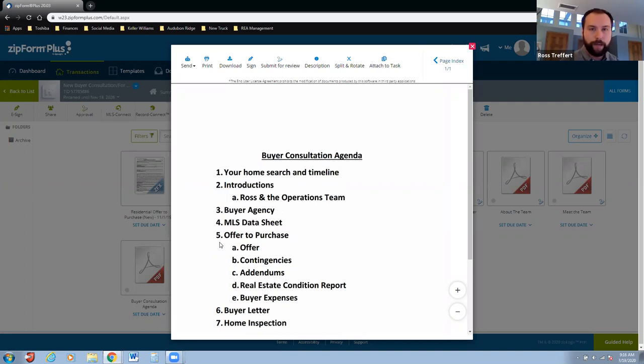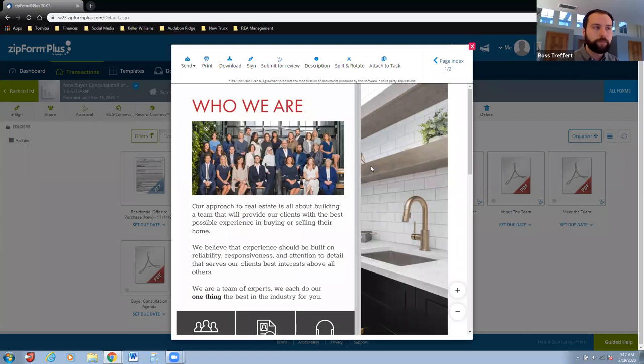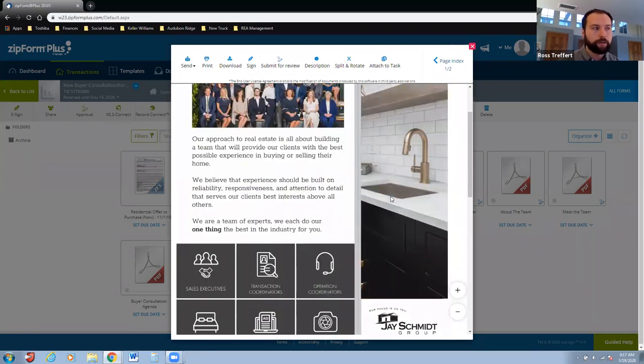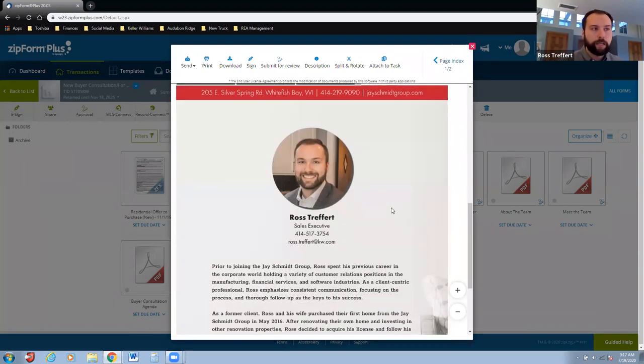I always start with their home search and timeline — ask what they're looking for, their budget, the area, what their experience has been so far, have they found any houses. Basically all the basic questions you're going to ask any buyer when you sit down with them for the first time. I then go through the introductions. On the Jay Schmidt group, Kyle does all our marketing, putting together information we can leverage when we present to buyers and sellers.